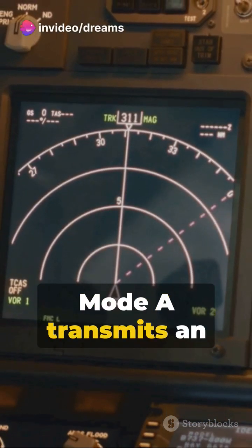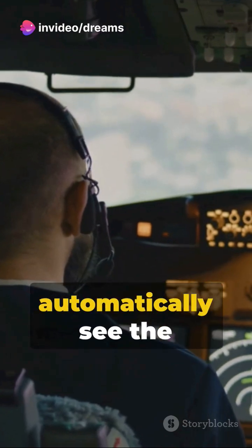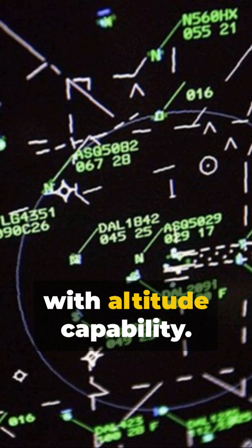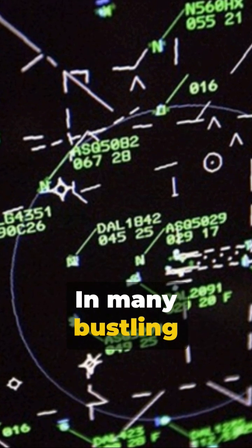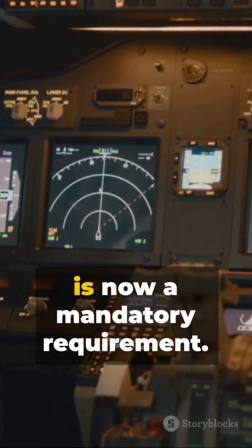Mode A transmits an identifying code only. Mode C allows the ATC to automatically see the aircraft's altitude. Mode S enables data exchange along with altitude capability. In many bustling areas of controlled airspace, possessing Mode C or S equipment is now mandatory.